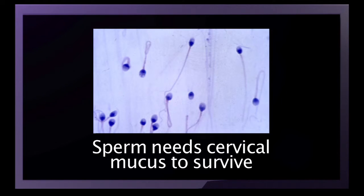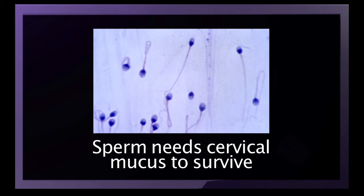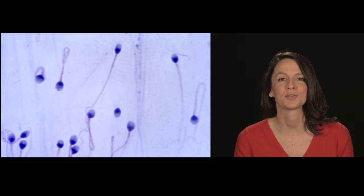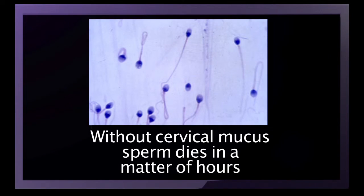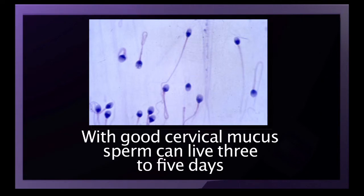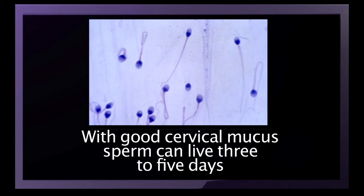Sperm need the woman's cervical fluid, also known as mucus, to survive, because it contains sugars which aid in sperm survival. Without cervical mucus, sperm die within hours. In favorable mucus, sperm can survive for three to five days.